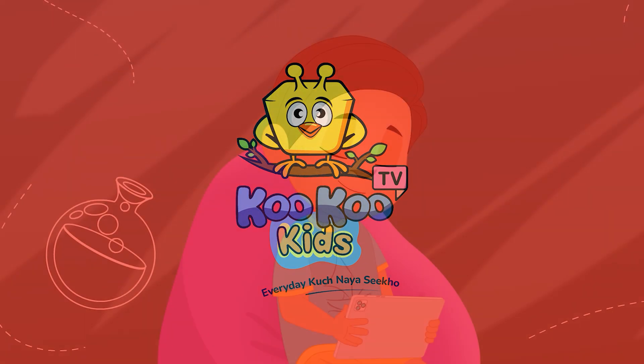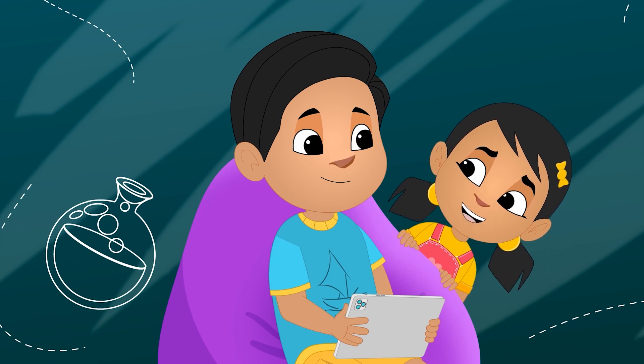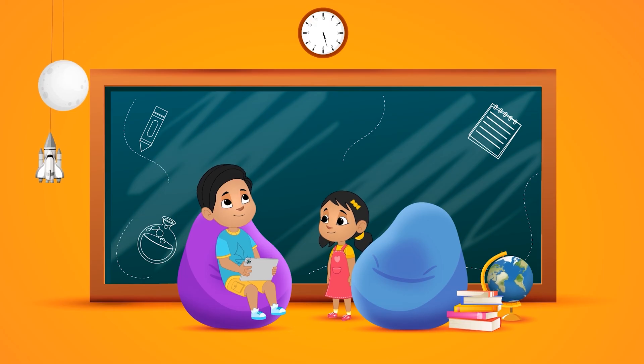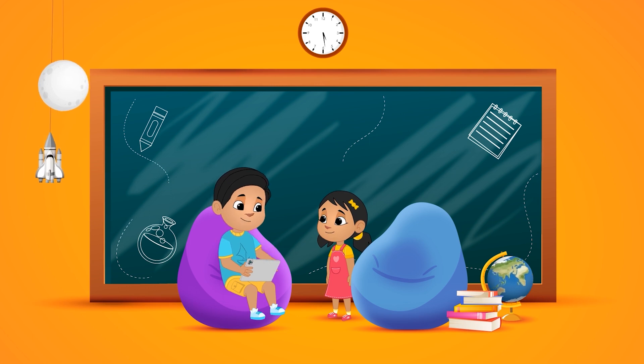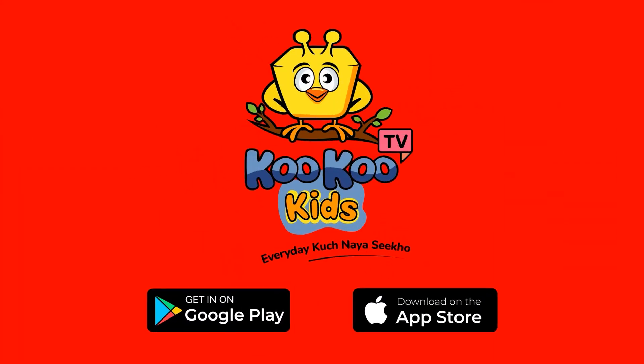Cuckoo TV. Neil, is it 6 o'clock? No, it's 5:30 now. You know how to read the time. You can also learn. Download the Cuckoo TV Kids app and every day, learn something new.